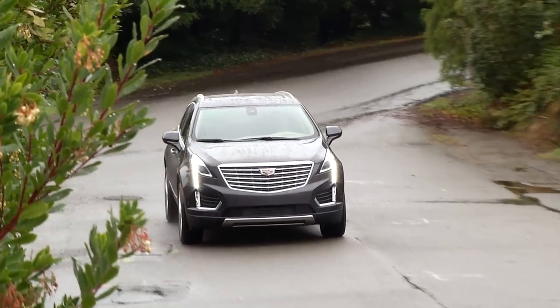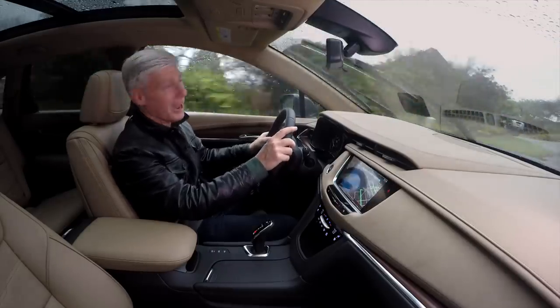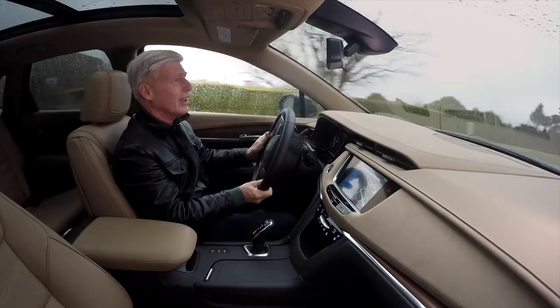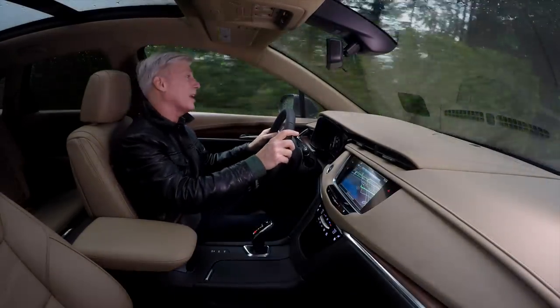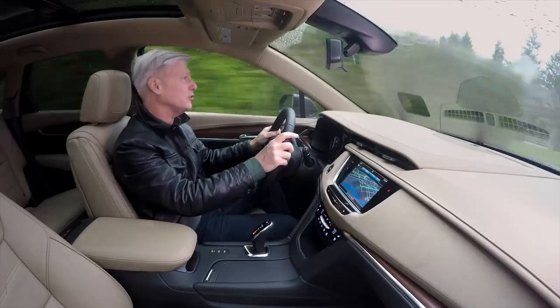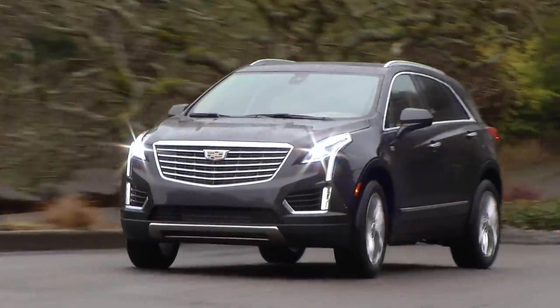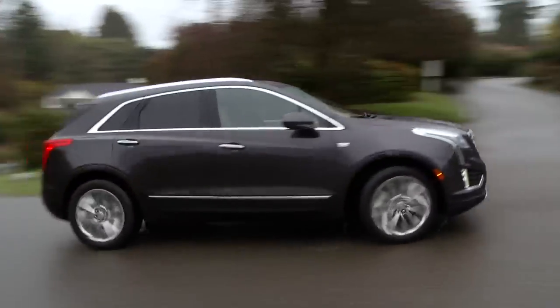The system can be defeated by putting the transmission selector in manual mode or selecting the climate control to max AC. This rig is very quiet — of course it is, it's a Cadillac. Though if you really put your foot into it, there is a little bit of raspiness from the engine, so if you're the kind of driver that does that all the time, something to pay attention to on the test drive. The suspension has a continuous damping control system that can be firmed up or relaxed and keeps the ride quality composed.